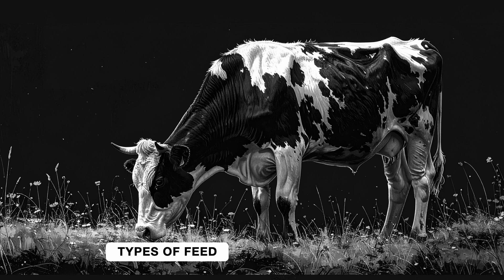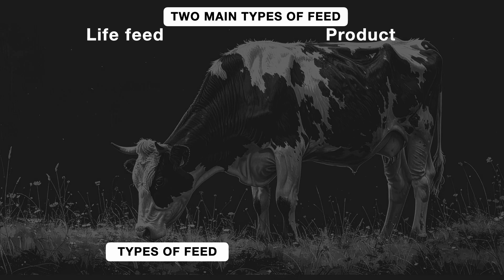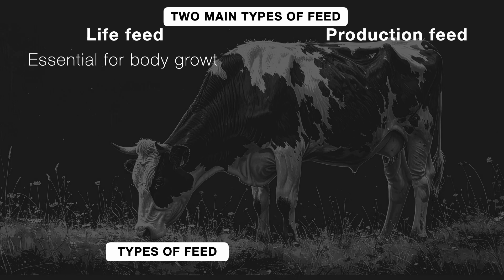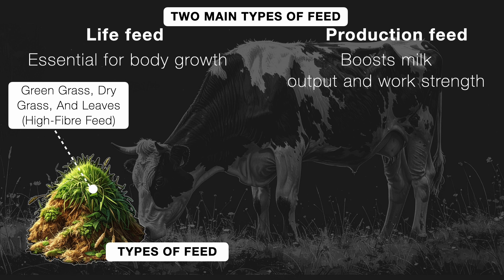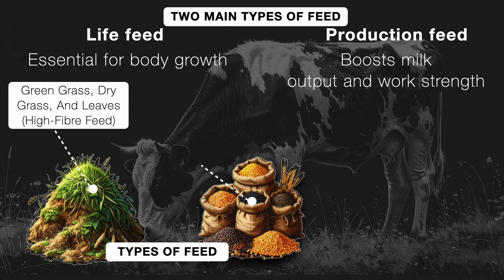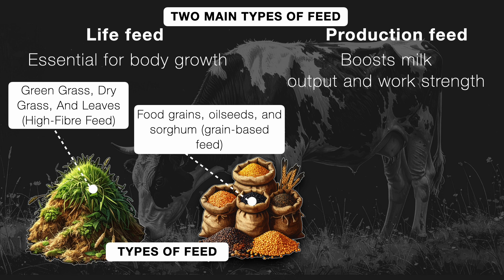Their feed is divided into two main types: live feed and production feed. Live feed is all about helping their bodies grow. On the other hand, production feed helps boost milk output and work strength. We are talking about types like green grass, dry grass, and leaves, which are high-fiber feed, and food grains, oilseed, and sorghum, which are grain-based feed.